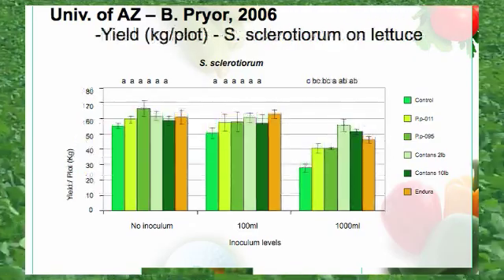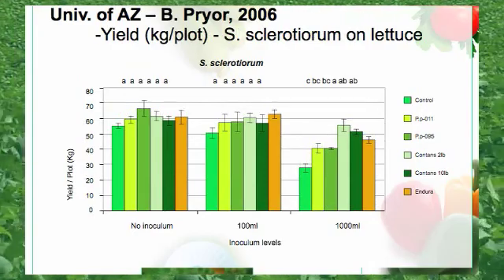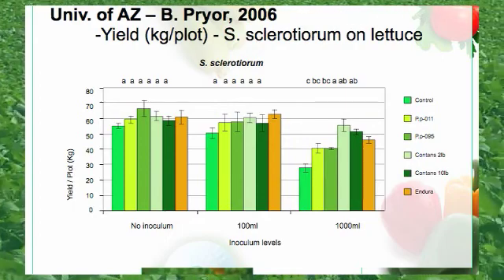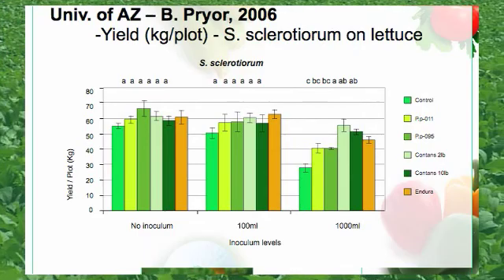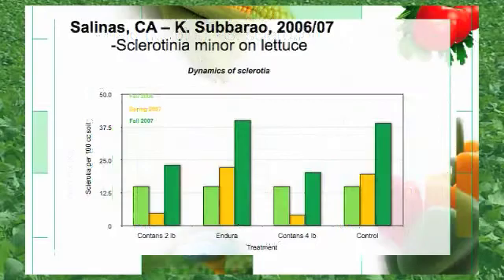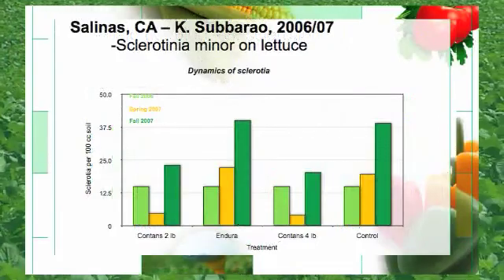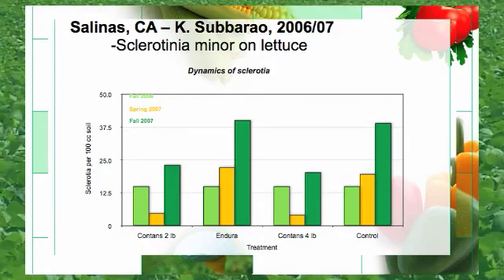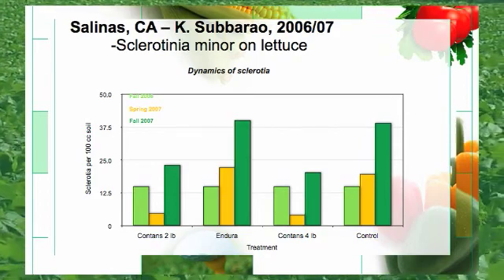Here is another slide out of the University of Arizona on Sclerotinia Sclerotiorum on head lettuce. Once again, on the right-hand side of the graph, taking the yield per plot in kilograms, the 2 and 10 pound rate of Contans outperformed the competition. As you can see from this slide out of California, Sclerotinia Minor drastically decreases per cc's of soil with a 2 and 4 pound rate versus the control and also Endura over time.